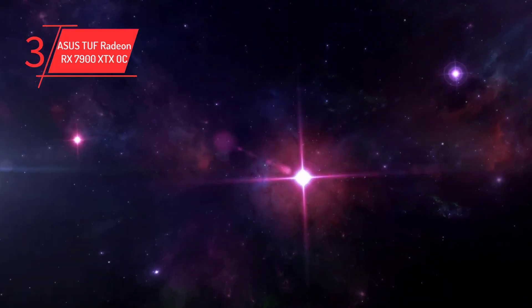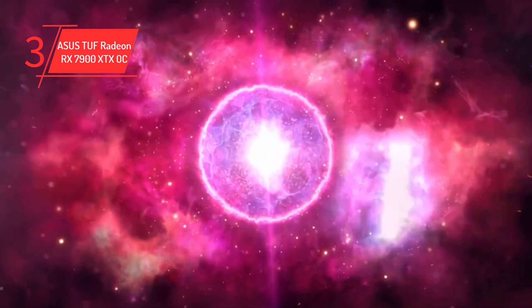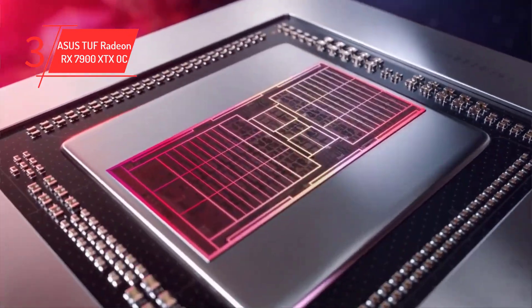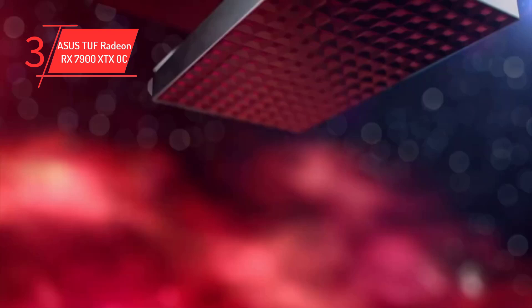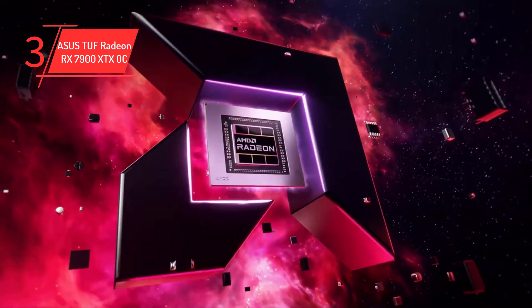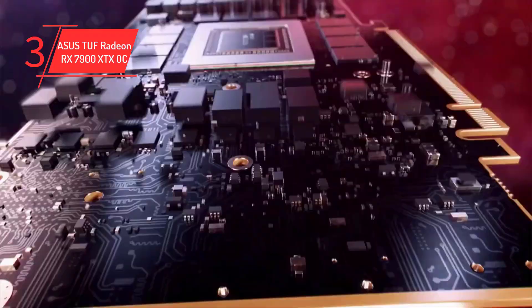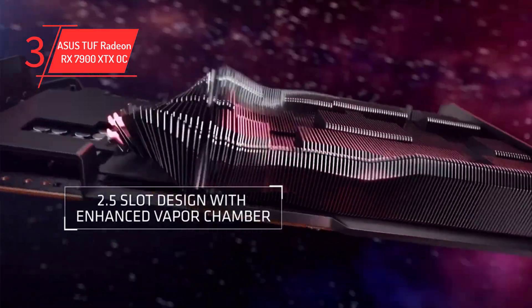Number 3: ASUS TUF Radeon RX 7900 XTX OC. The ASUS TUF Radeon RX 7900 XTX OC is a highly regarded GPU within the AMD lineup, offering top-notch performance at a more affordable price point than its competition. Its powerful rasterization capabilities are a key advantage, making it a suitable choice for demanding applications and games. With a base clock speed of 1,895 MHz, a shader and game clock speed of 2,395 MHz, and a boost clock speed of 2,565 MHz, the RX 7900 XTX OC provides a high level of performance.